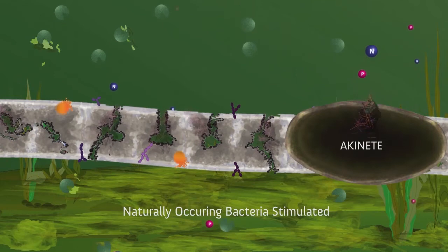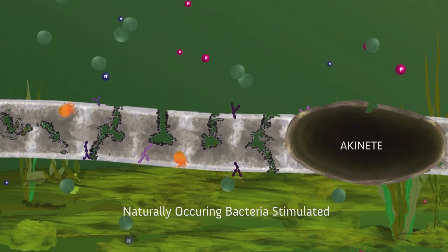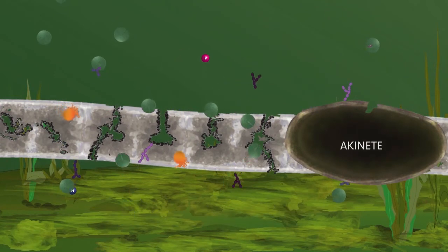In addition, the stimulated naturally occurring bacteria can consume the leaked chlorophyll, phosphorus, and nitrogen as the algae cell dies.